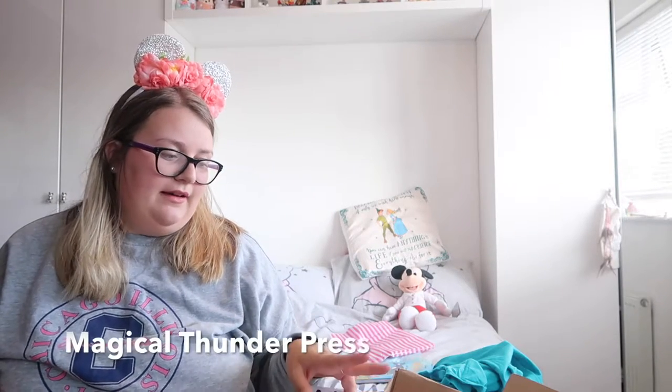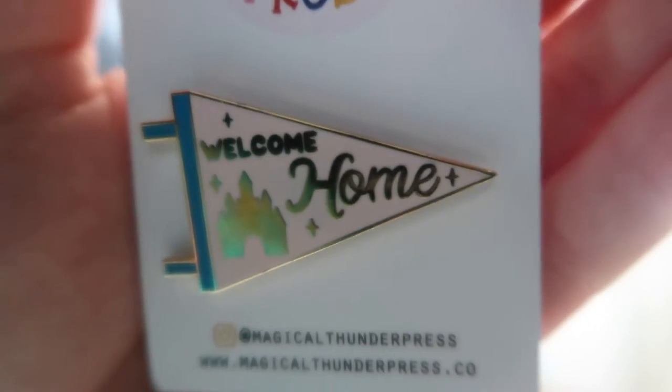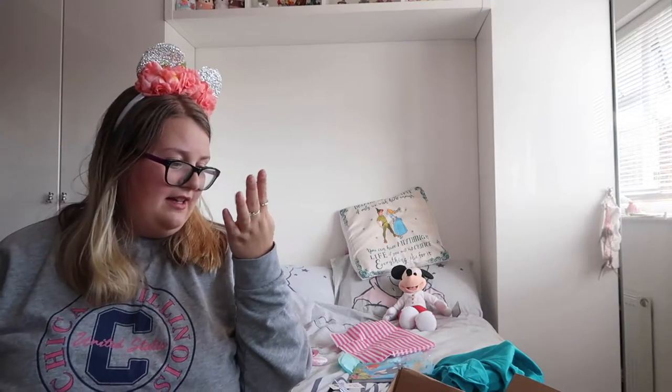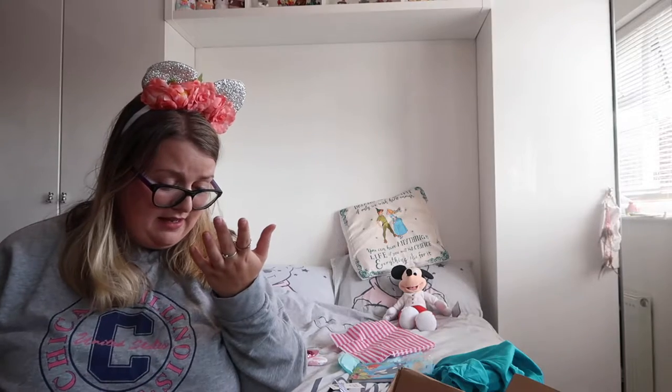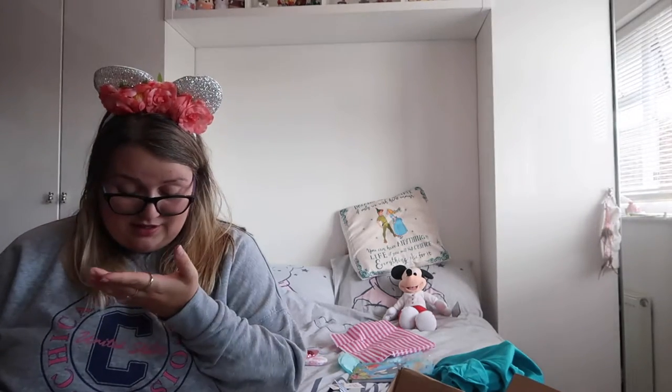The pin from Magical Thunder Press is such a good, well thought-out pin design. Their pennants were brilliant and to put it into a pin is even better. I have a very big Magical Thunder Press pin collection so this will be added to it — the effort and time that's gone into designing this pin is just second to none. This keyring from the 1928 Ear Co is amazing, so well designed and really high quality. It's a different take on the castle which I really like, but it's still got all the flavours of Cinderella Castle with the blue and the silver.